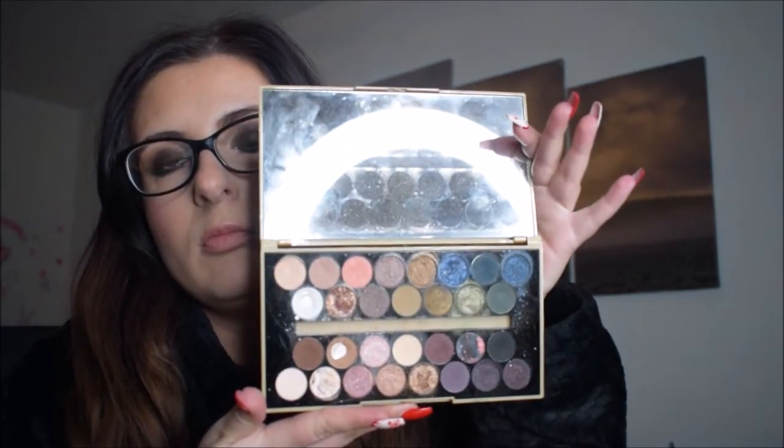The other one is Revolution Fortune Favors the Brave — it has everything you could possibly want in a palette. The formula is a bit different; it's more powdery and not quite as pigmented as the I Heart Makeup palette, but still very pigmented. The shimmers aren't as chunky, and everything blends really really nicely. I do really like that palette.